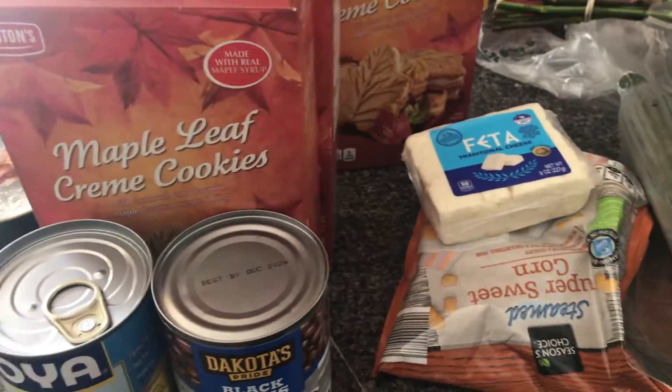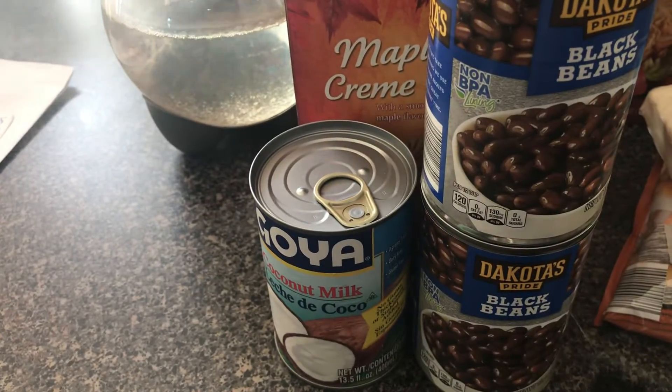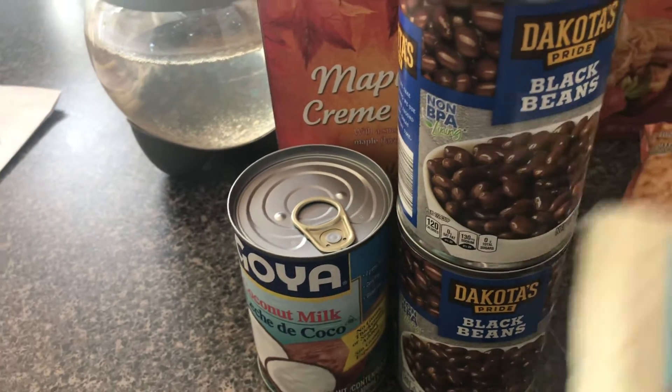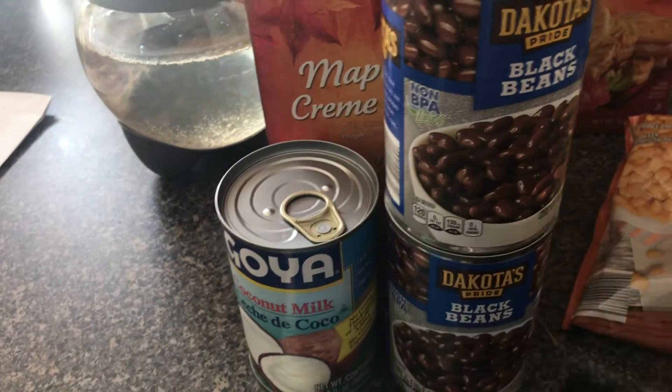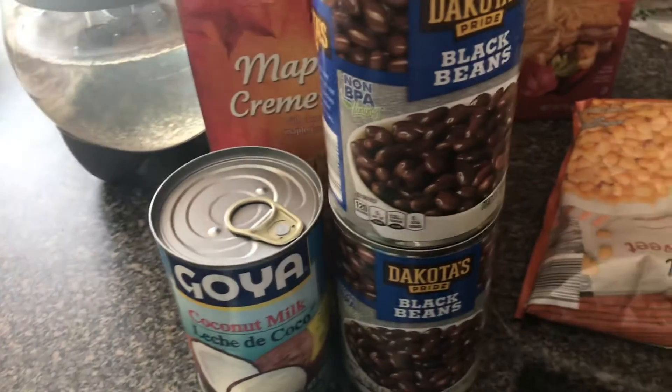Every time I go to Aldi, I try to get black beans. I saw a recipe that Mandy in the Making made this morning with black beans, corn, chicken, and feta cheese, so I think that's going to be on the menu this week. I also got a can of coconut milk — I've never used this before, but I was going to make butternut squash soup and put some of it in that, I guess.